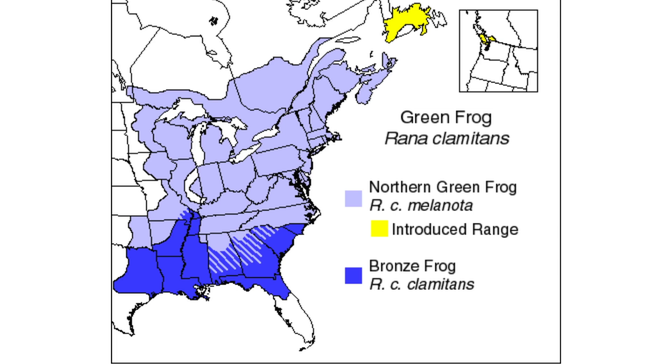In British Columbia, green frogs are considered an invasive species, and there are ongoing efforts to mitigate their spread. Additionally, green frogs exist throughout the eastern United States, as far west as eastern Texas, and as far south as northern Florida.